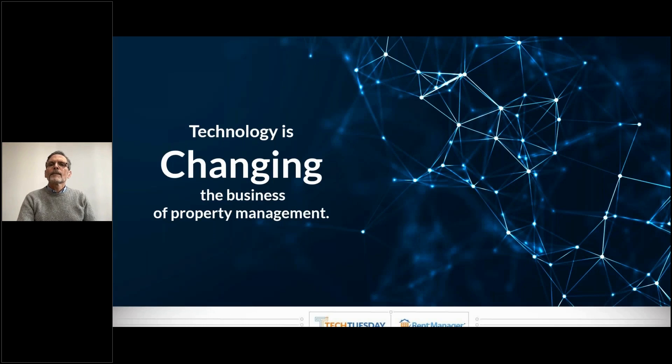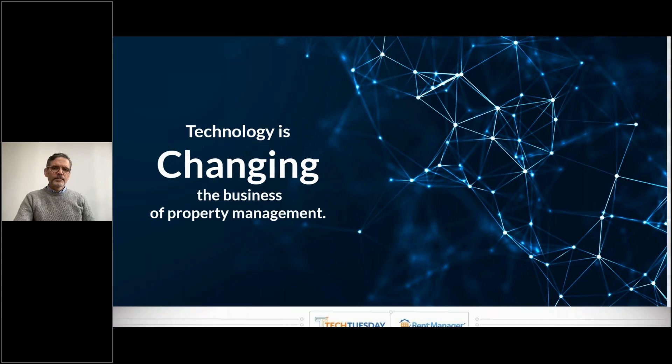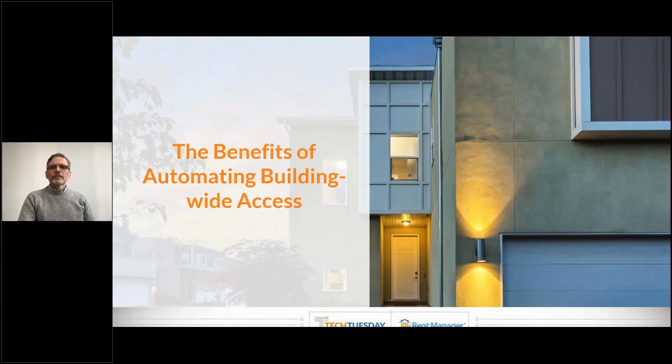So what is Tech Tuesday? Tech Tuesday is a webinar focused on how technology is impacting the property management industry. Our integrated providers deliver valuable insights on how they're solving today's business problems by demonstrating how their integration works with Rent Manager. And here with us today to talk about the benefits of automating building-wide access is Cyrus with Butterfly MX. I'm going to go ahead and pass it over to you — everybody, I hope you enjoy the presentation.